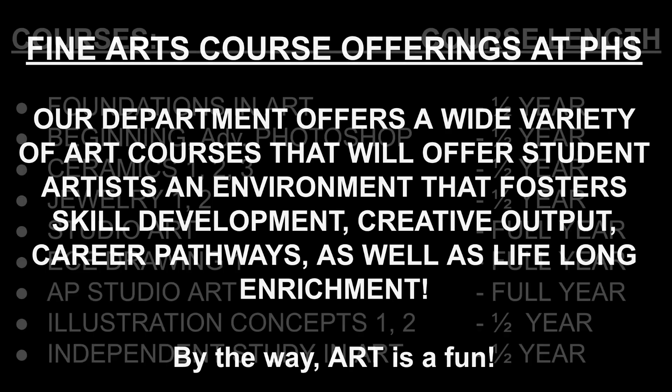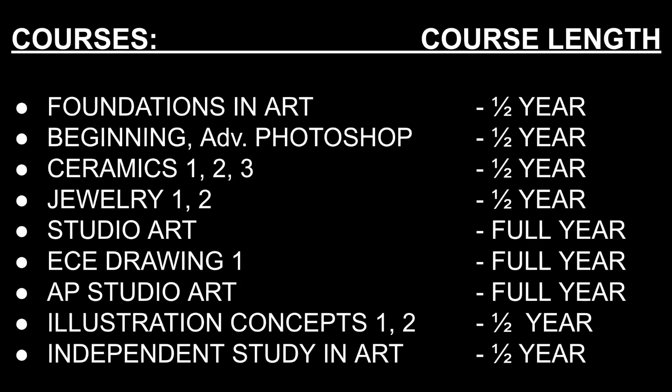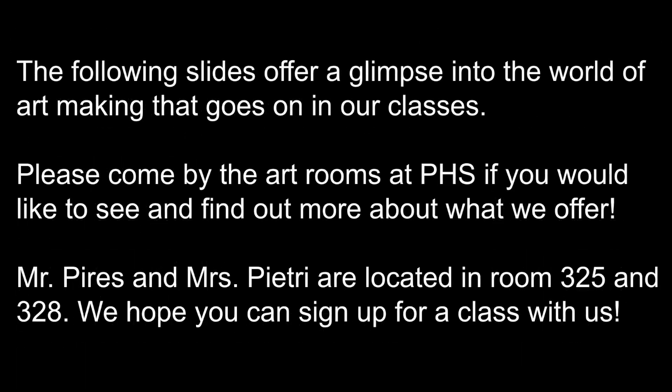Here's a list of the courses that we offer here at PHS, from introductory courses all the way to advanced college-level courses. Please visit myself, Mr. Pyers, or Ms. Petrie in our rooms anytime to ask further questions about the courses we offer and see student work.